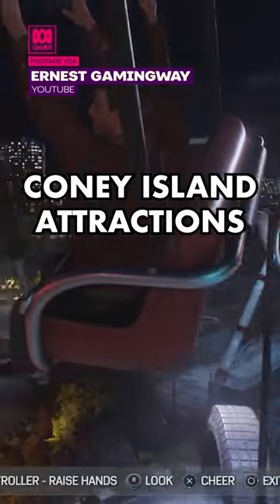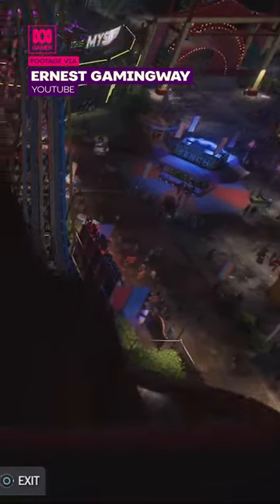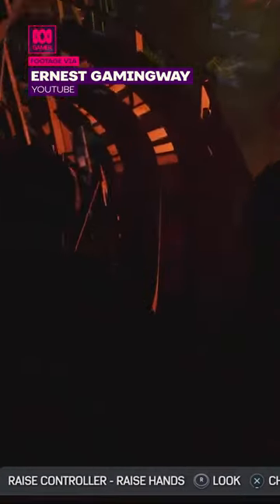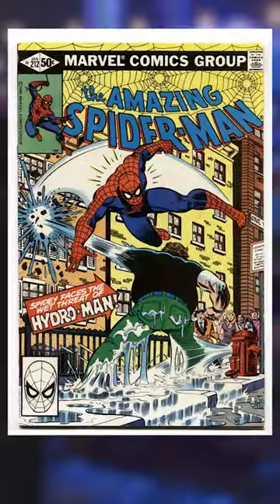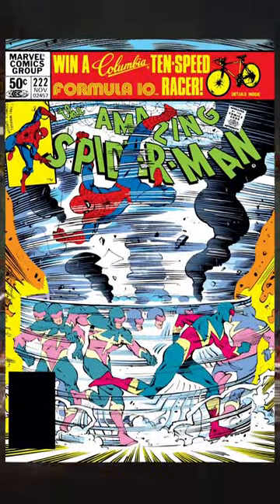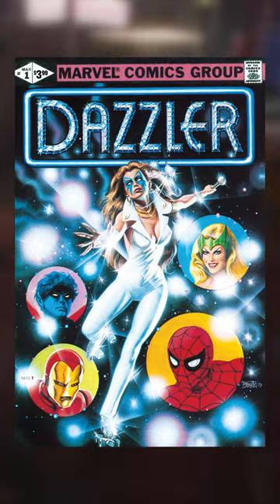As you explore the Coney Island attractions, you might notice that they're all named after some of the more obscure Spider-Man villains. There's the Big Wheel Ferris Wheel, named after Big Wheel. The Hydro Punch, named after Hydro Man. The Speed Demon Roller Coaster. And the Dazzler's Stage, named after Dazzler from X-Men.